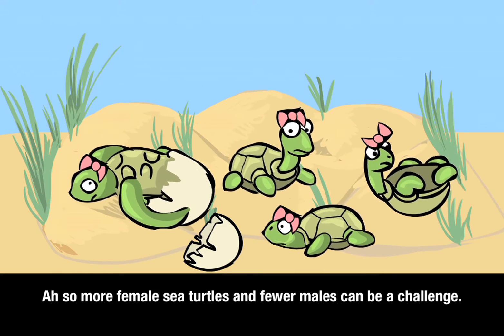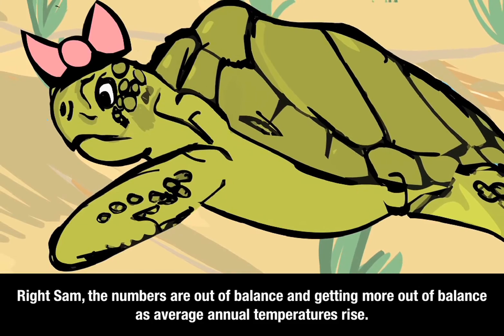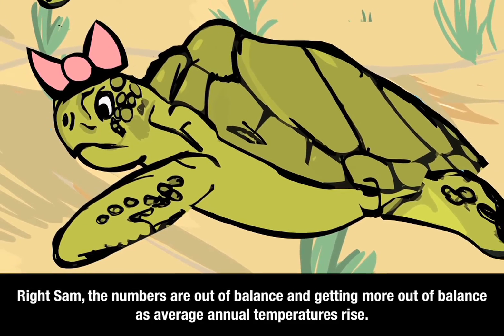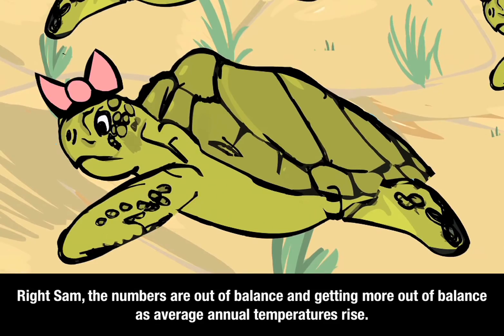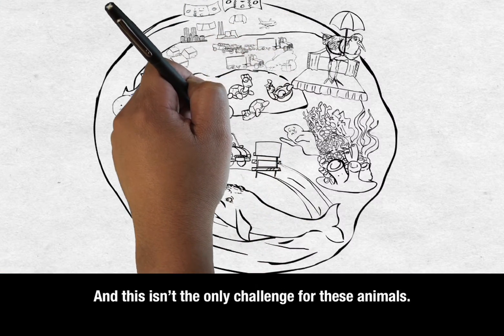So more female sea turtles and fewer males can be a challenge. The numbers are out of balance and getting more out of balance as average annual temperatures rise. And this isn't the only challenge for these animals.